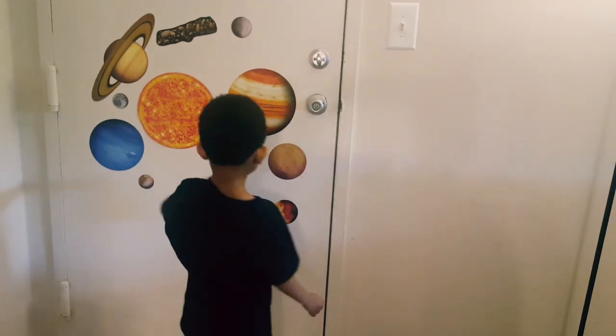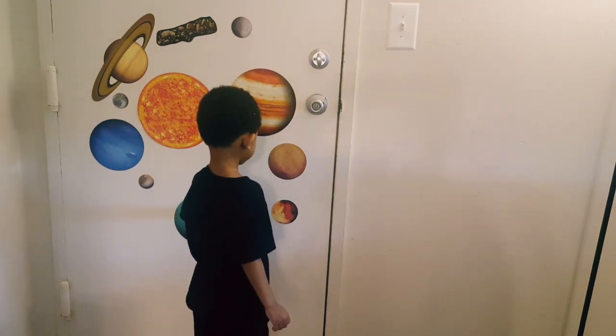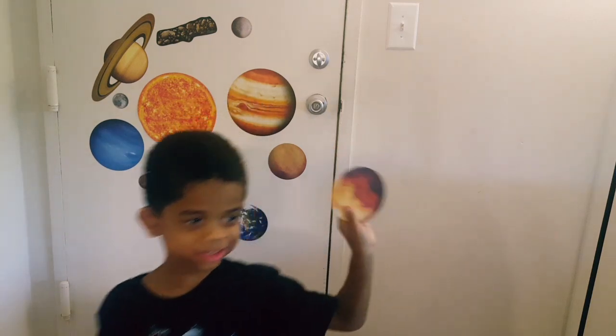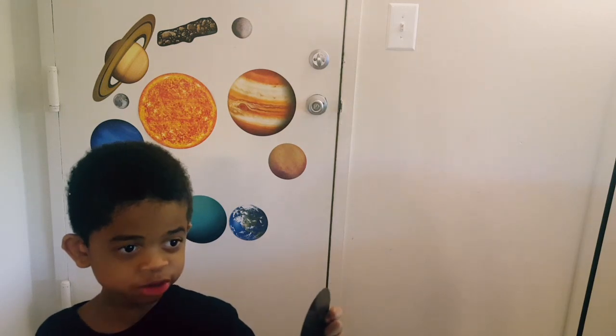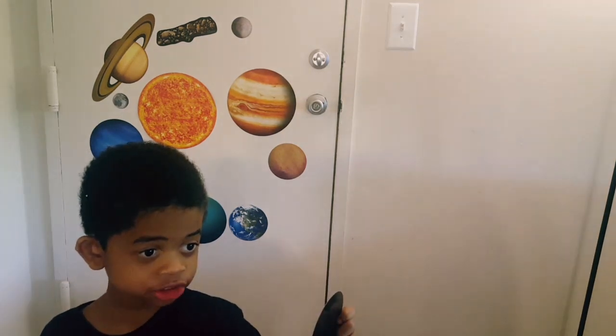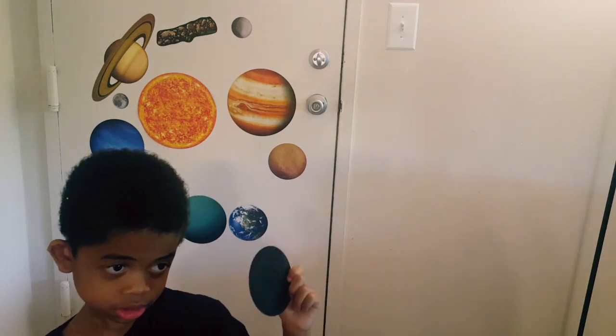Now you can put it back on the door. What is that one? Mars! What do you know about Mars? Because it has two moons — two moons! Phobos and Deimos. Wow! Okay, let's stick that back on the door.